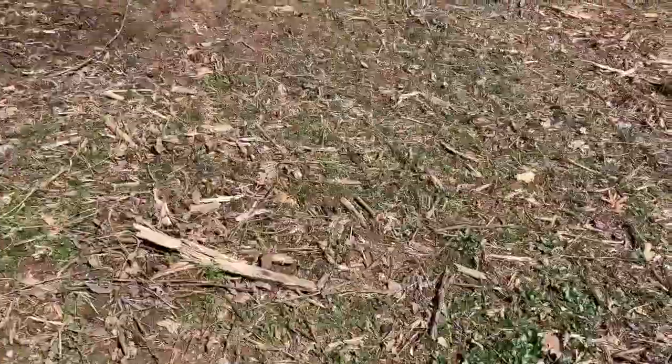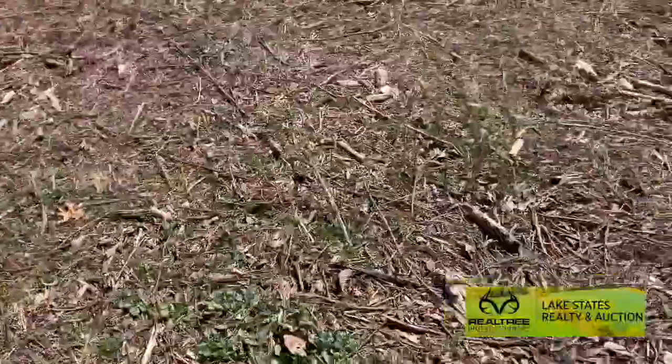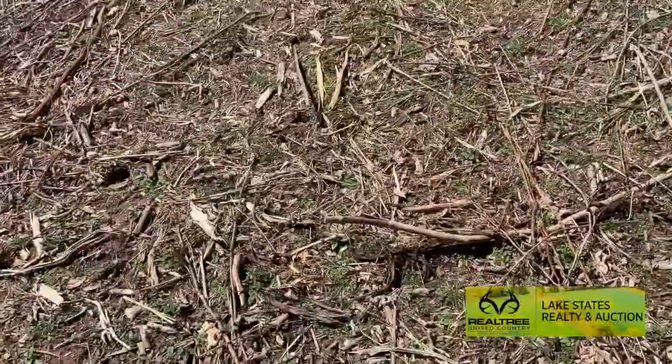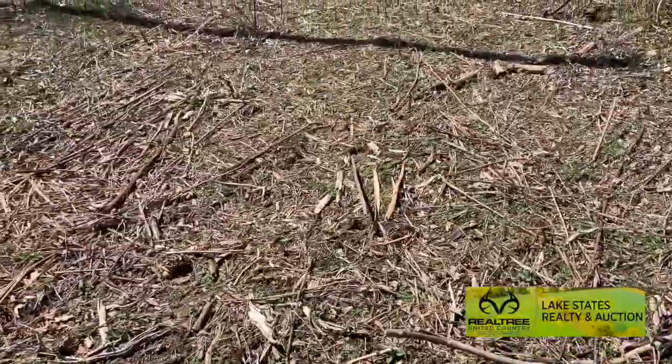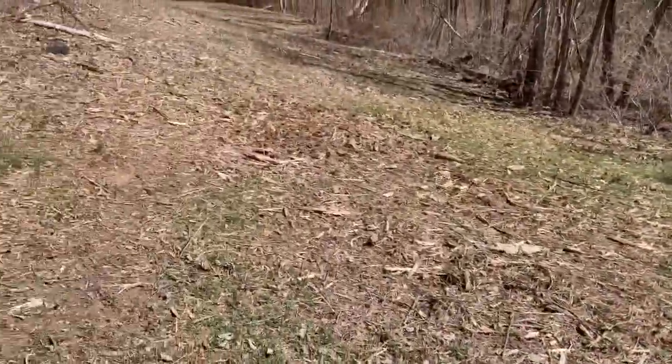This is a perfect spot for frost seeding some clover. I think I'm going to do that just to get a free food plot going here — it'll be easy to get in here and mow and take care of it.